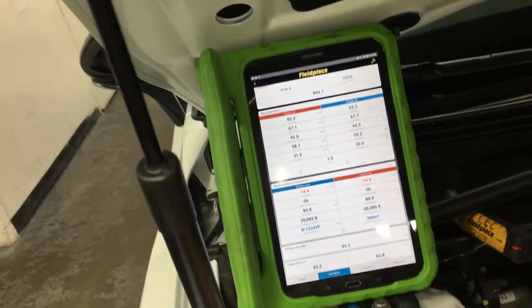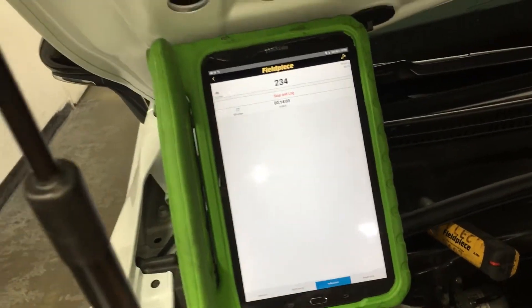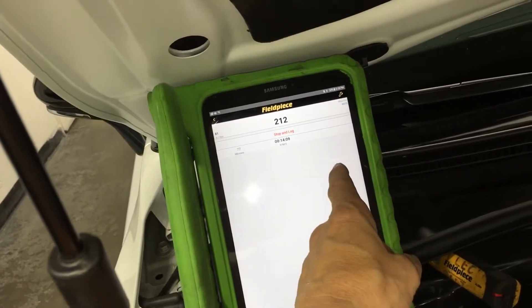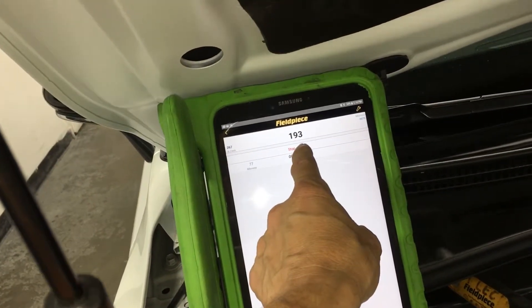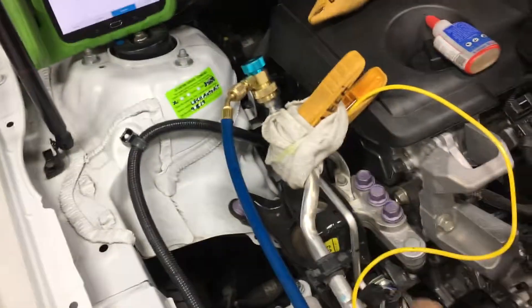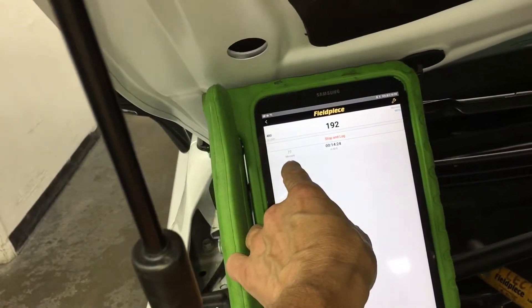One thing about the Field Piece I haven't shown you yet — you can actually do your evacuation monitoring through here, and it'll log it over time. Here we show we're at 245 microns. I have gotten as low as 77 microns before I hooked it up to the set system — that was telling me my gauges were clean and dry at that time when I started.